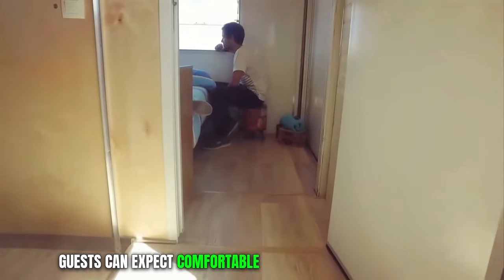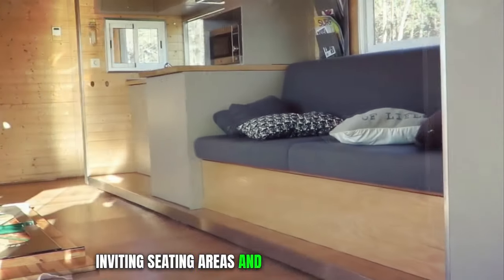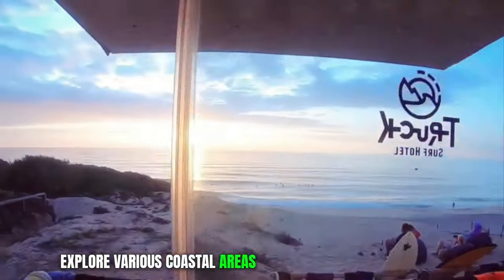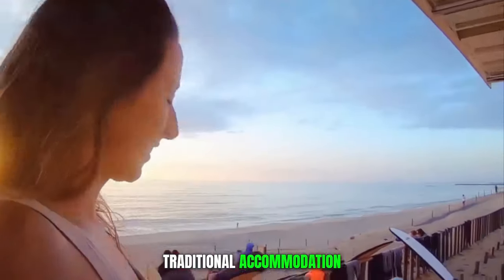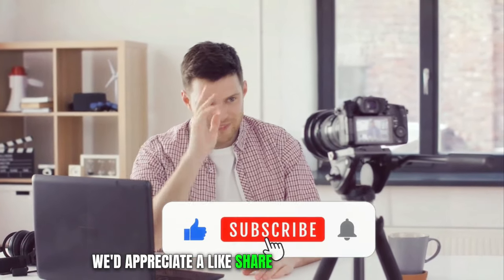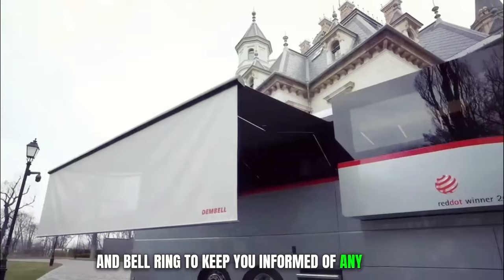Guests can expect comfortable beds, ample storage options, inviting seating areas, and a compact kitchenette. It offers unparalleled flexibility, allowing guests to travel to different surf spots and explore various coastal areas without the constraints of traditional accommodation. If you liked our video, we'd appreciate a like, share, channel subscription, and bell ring to keep you informed of any major advancements in tech and science.